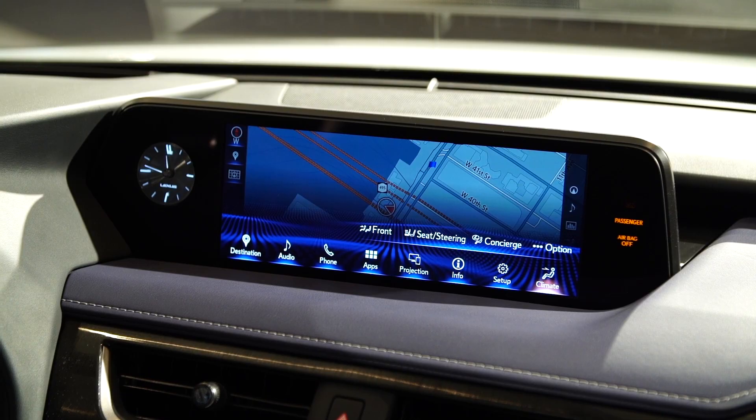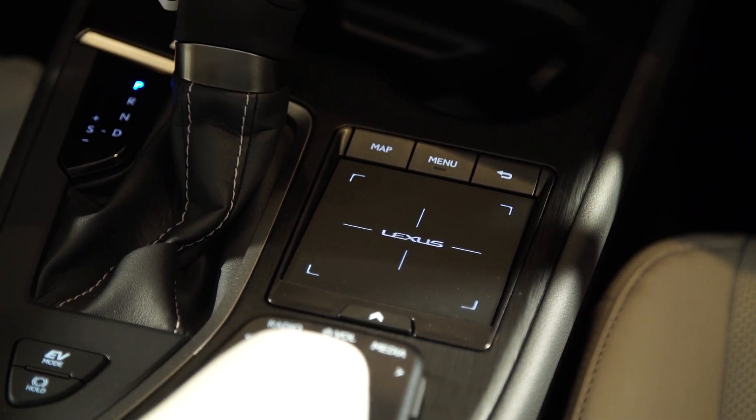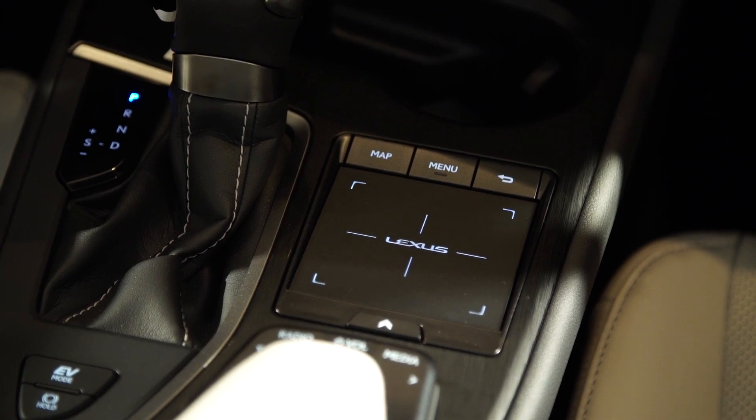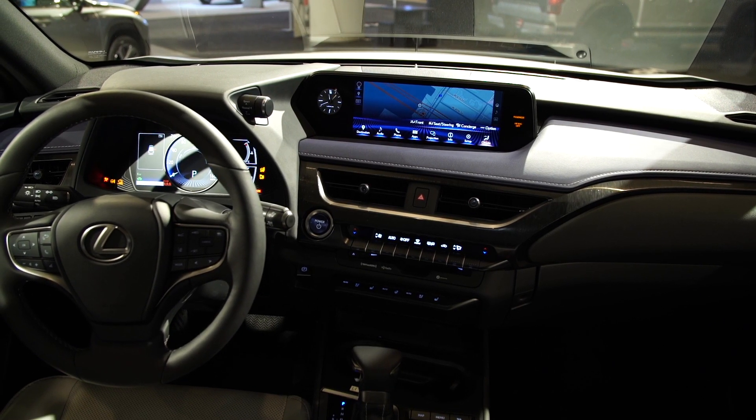A 10.3-inch infotainment screen with a trackpad controller is optional — a system we found distracting to use in other Lexus models. All UXs will come standard with Apple CarPlay, along with Amazon Alexa integration. Both the UX200 and the UX250H will be available in Lexus's performance-oriented F-Sport trim, which adds unique styling and a firmer suspension for sharper handling.